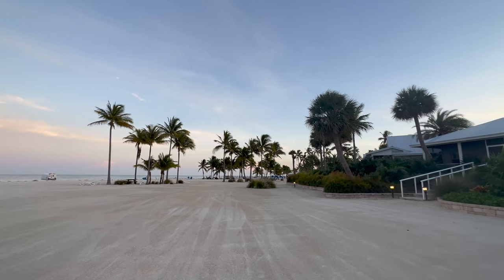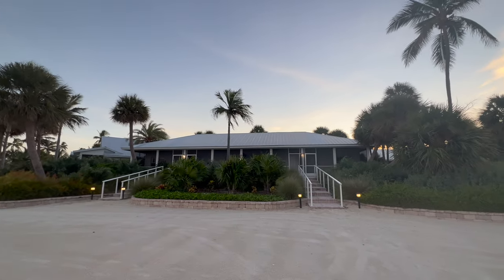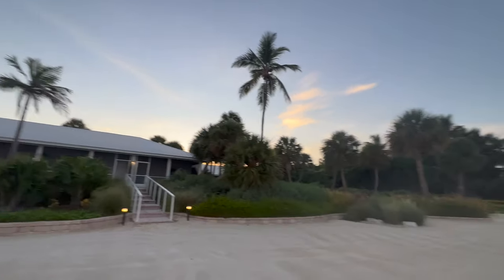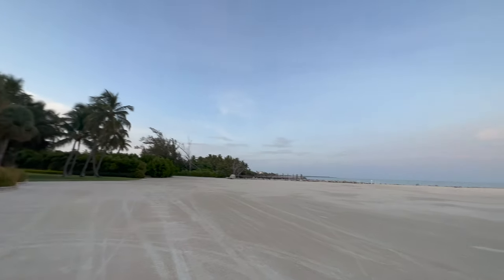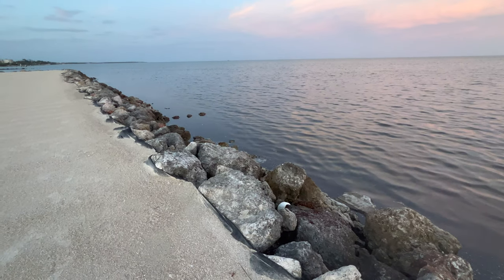Another thing I really liked about the Islander Resort is that each of the buildings is pretty separate — there are four rooms to a building, so you're not on top of each other. Since they are more spread out than many other resorts, this place always felt really quiet to us.